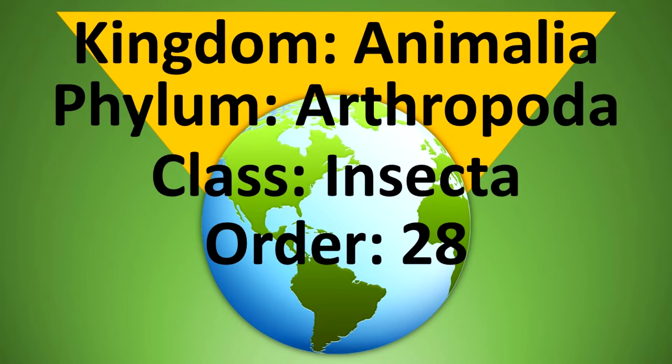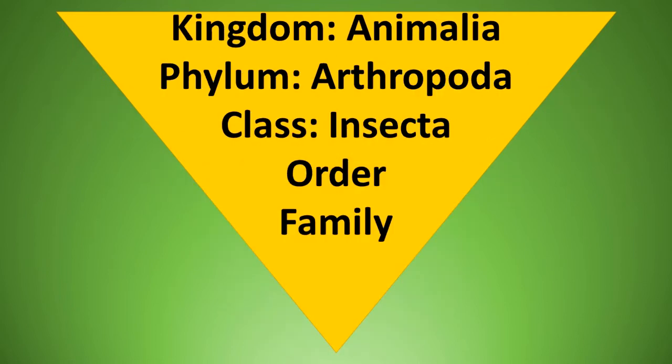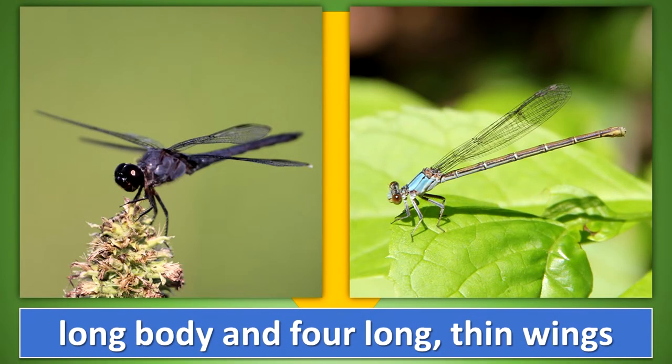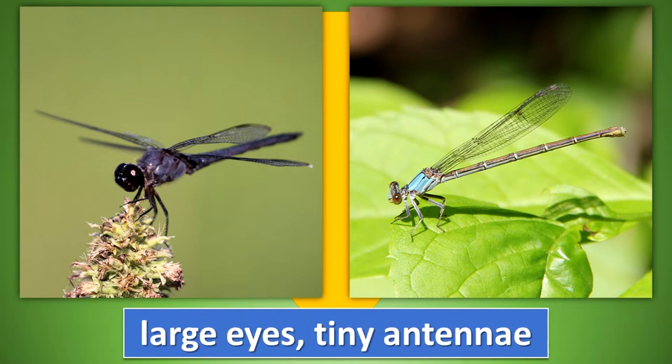There are numerous insect orders worldwide. Each of these orders contains various families, genera, and species. Here are some insect orders that contain species you may be familiar with. Order Odonata: dragonflies and damselflies have a long body and four long, thin wings. When not being used for flight, the wings are held flat out from the body or above the body. The eyes are very large, while the antennae are tiny.